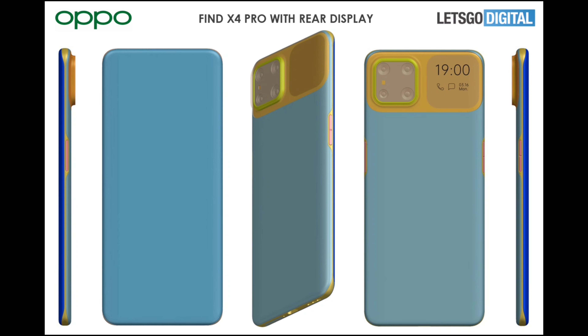That rear display might be used to show the time and for selfies as well. One more thing I'm very curious about: on the Find X3 Pro last year, they already had 60x zoom on their micro shot — so how many times zoom will they bring to this generation, the Find X4 Pro?